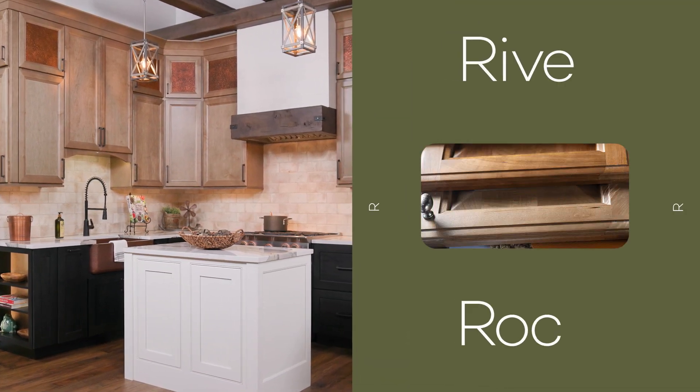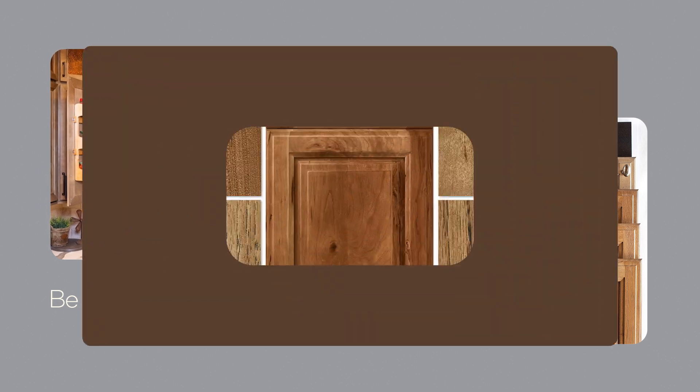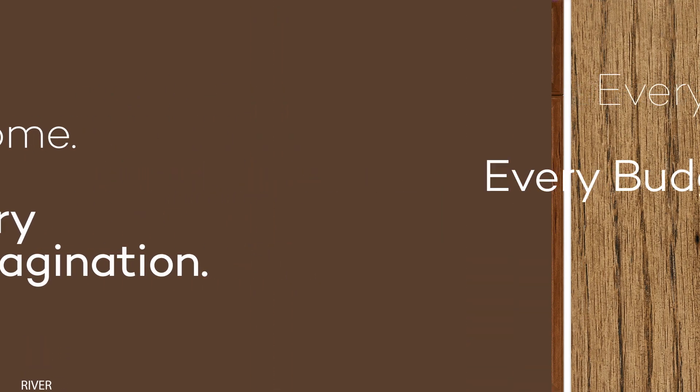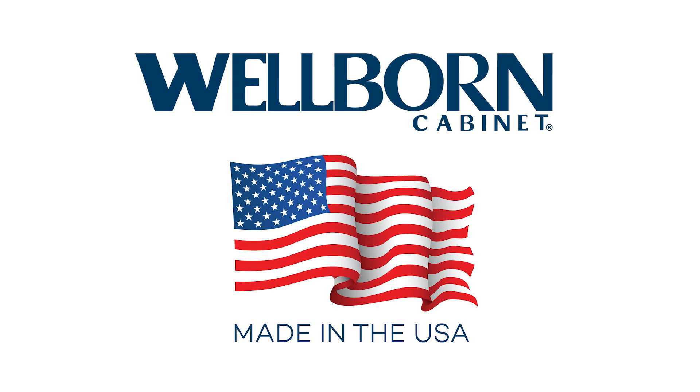River Rock seamlessly blends as a base or stands out as a stunning accent color. Its earthy tones bring the essence of the outdoors into your home, creating a tranquil and inviting atmosphere. Wellborn Cabinet is family owned and proudly made in the USA.